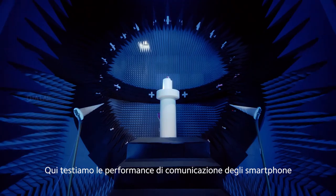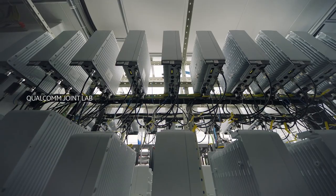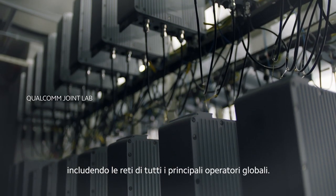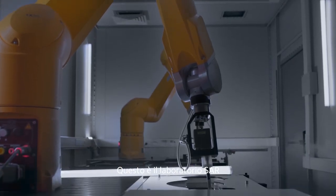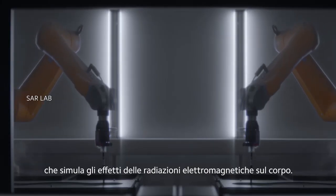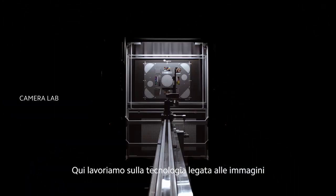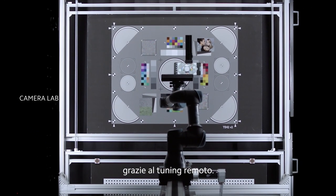This is where smartphone communication performance is tested. All global mainstream operator networks are tested here. This is the SAR lab — it simulates the effects of electromagnetic radiation on the body, leading imaging expertise enhanced by remote tuning.